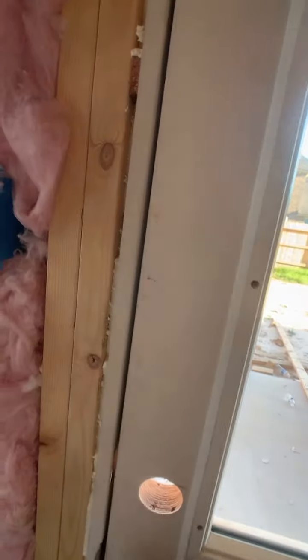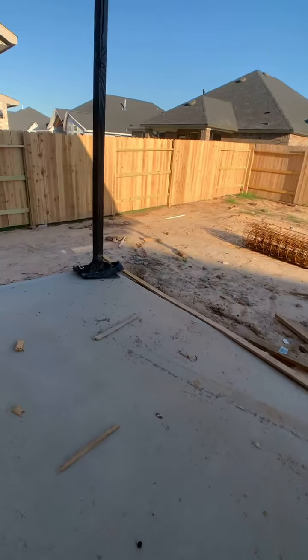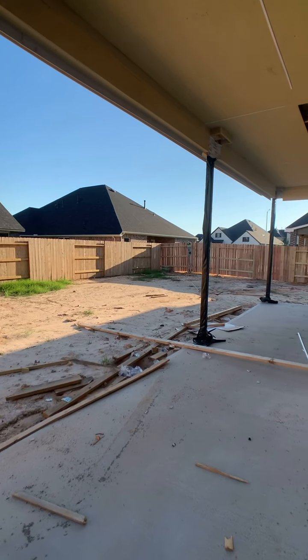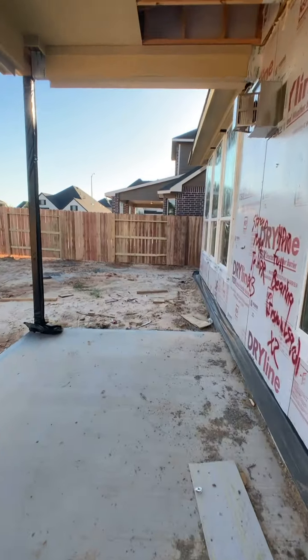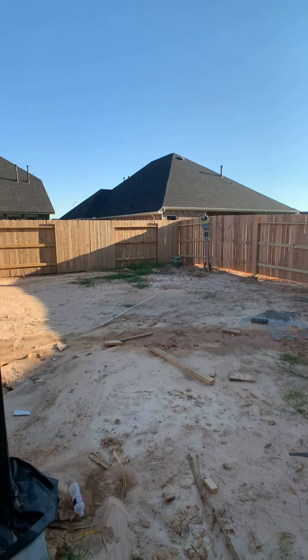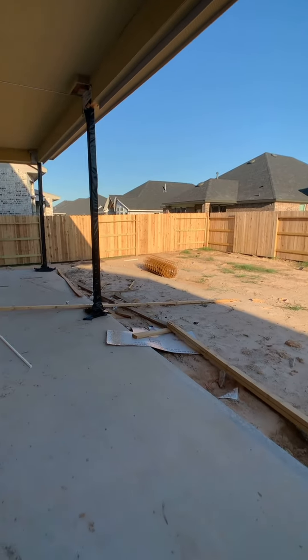Walking to this beautiful backyard setup — why beautiful? Because we actually added the extended covered patio. All of this here is part of the covered patio, and here in Houston it's necessary. Great space. Hope you enjoyed the video, and if you're interested, make sure that you reach out. Thank you, bye-bye!